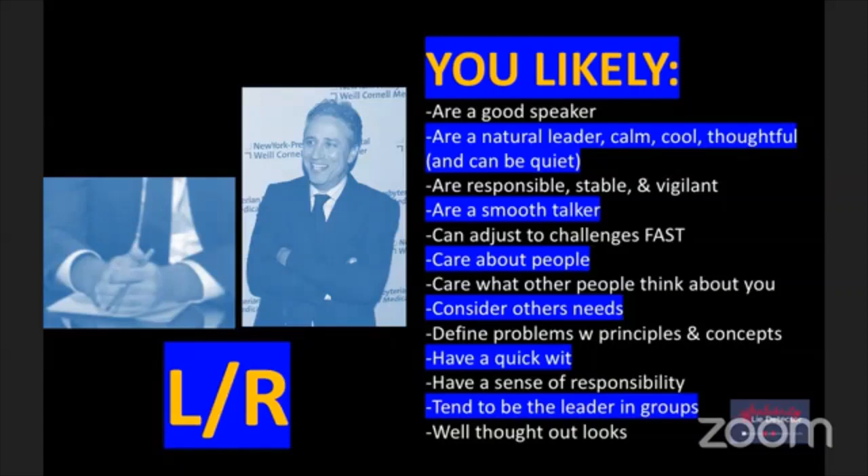Today my husband and I were refinancing and had someone come assess the house - we had some work done without permits. I'm like, can't you just say we have an extra bathroom and bedroom? He said he could call it a den. He's based on principles. Have quick wit? Have a sense of responsibility? I'm really kind of irresponsible sometimes. Tend to be the leader in groups - definitely not me. And well-thought-out looks, like how you dress - very well thought out.